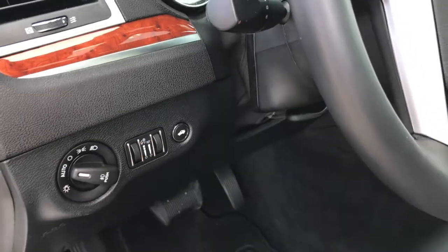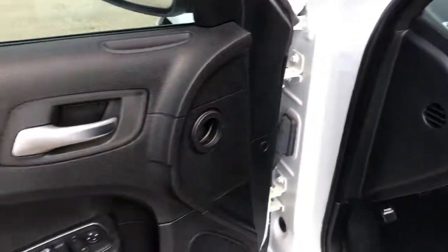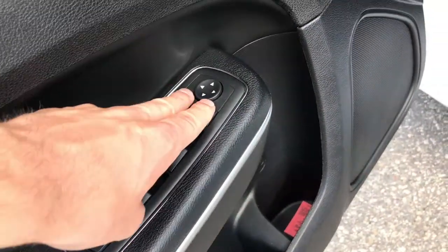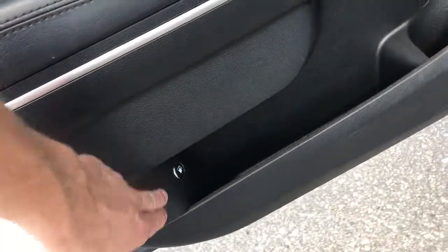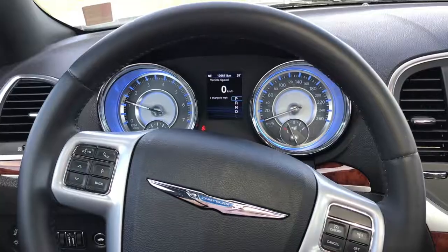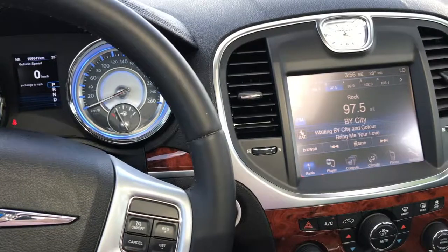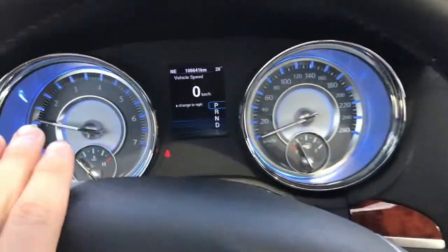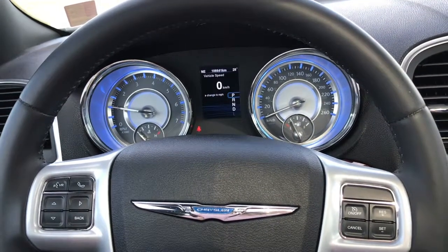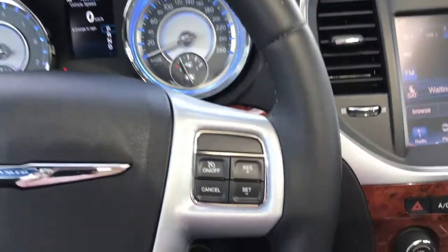All of your light controls and your trunk release button are going to be found right there. On the driver's door panel, you've got your auto one-touch-down windows, power adjustable mirrors, and your gas cap release. Taking a seat inside, we're going to go over some of the features — starting off on the front dash, you've got 106,641 kilometers as of this recording. This is GM certified, and you're going to have great warranty coverage when you buy this vehicle or any other similar vehicle on our lot.